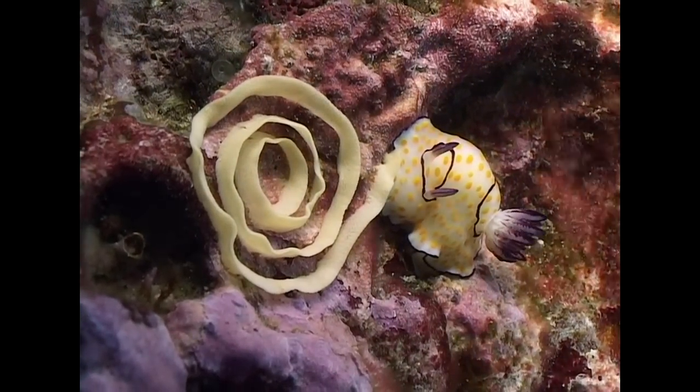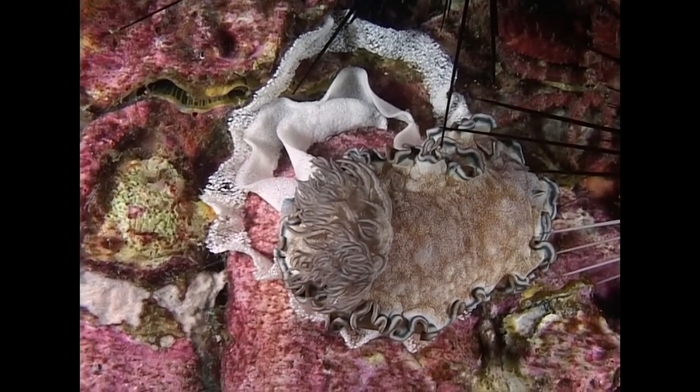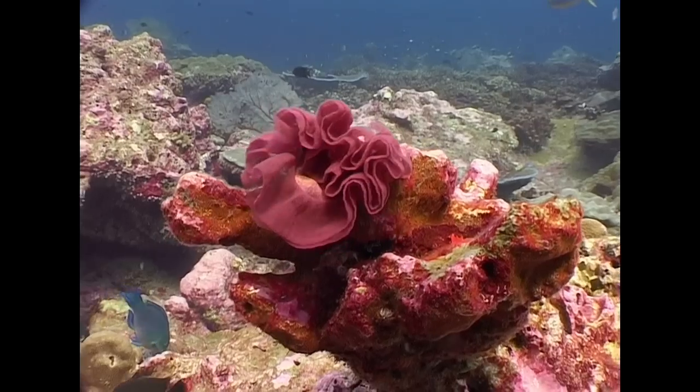Nudibranchs lay their eggs in a ribbon stuck to the reef. Like their bearers, the egg masses vary greatly in form and colour and are often poisonous.